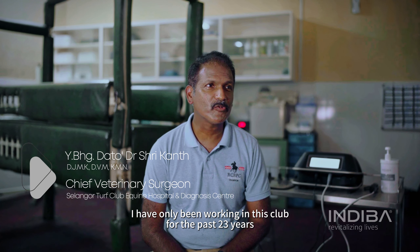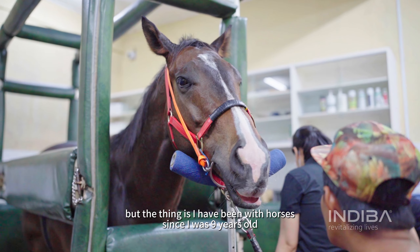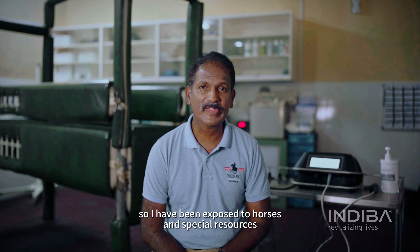I've only been working in this club for the past 23 years, but I think I've been with horses since I was nine years old, so I've been exposed to horses, and especially base horses.